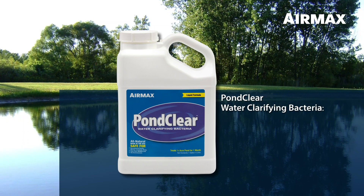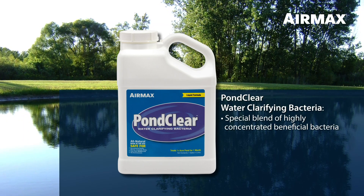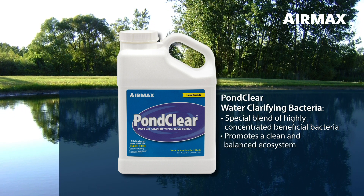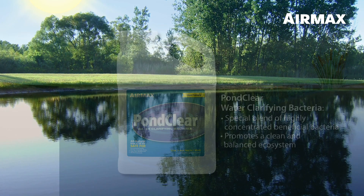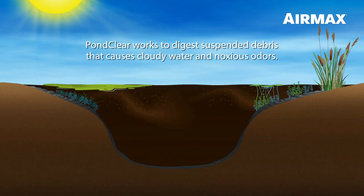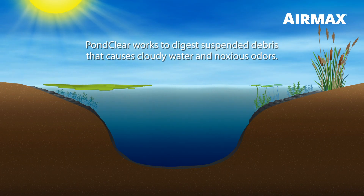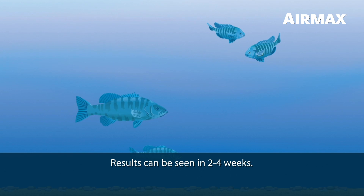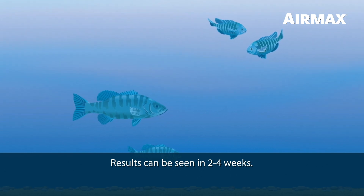Air Max PondClear liquid formula is a special blend of highly concentrated beneficial bacteria designed to promote a clean and balanced ecosystem. PondClear bacteria consume suspended organics, converting them to an odorless gas that safely escapes unnoticed out of the water column. In just a few weeks after your first application, you will see a noticeable improvement in the water clarity.